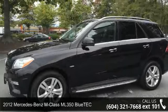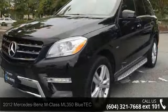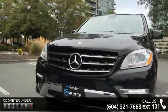Imagine yourself in this 2012 Mercedes-Benz M-Class. If you are looking for a first-class ride, you have found it. This vehicle comes with a reliable six-cylinder engine connected to a smooth-shifting automatic transmission.